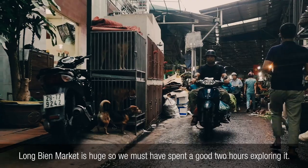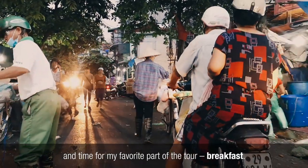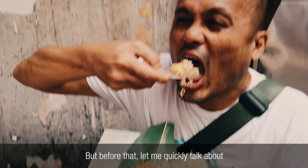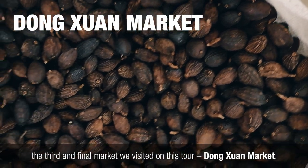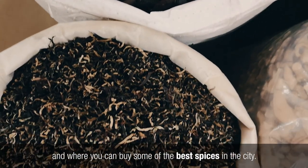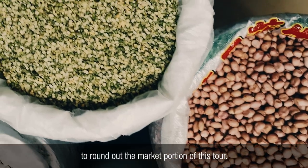Long Bien Market is huge, so we must have spent a good 2 hours exploring it. By the time we got out, it was already sunrise and time for my favorite part of the tour — breakfast. But before that, let me quickly talk about the third and final market we visited on this tour: Dong Shuan Market. It's the largest covered market in Hanoi and where you can buy some of the best spices in the city. We made a quick stop here between meals to round up the market portion of this tour.